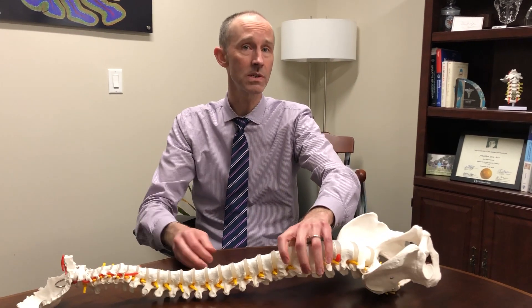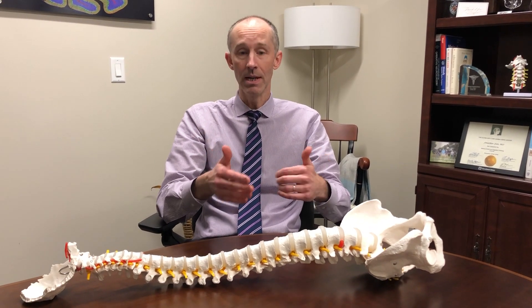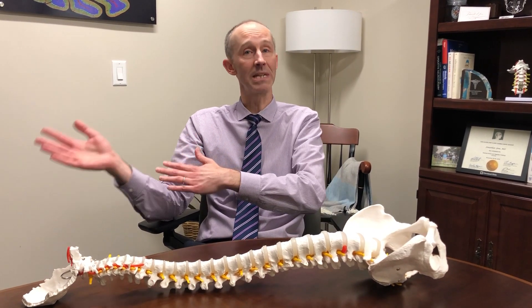If the curve is more than 10 degrees we call it scoliosis. Typically treatment is not necessary until it reaches about 25 degrees, at which time we usually recommend treatment in order to minimize the chances of it progressing to the point where it needs surgery.